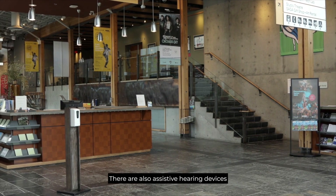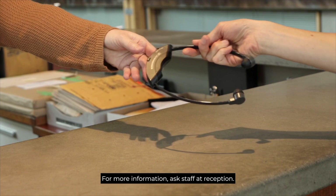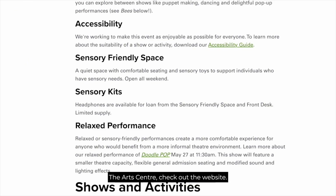There are also assistive hearing devices in both the studio theatre and main theatre. For more information, ask staff at reception. If you need more information about accessibility at the art centre, check out the website.